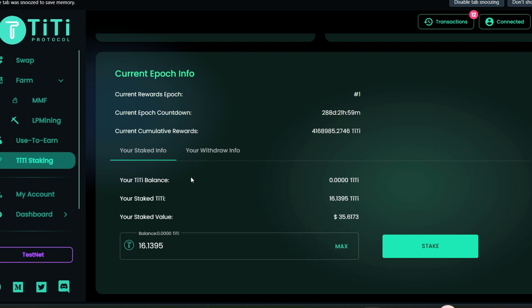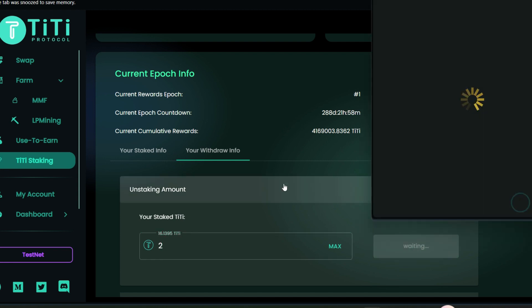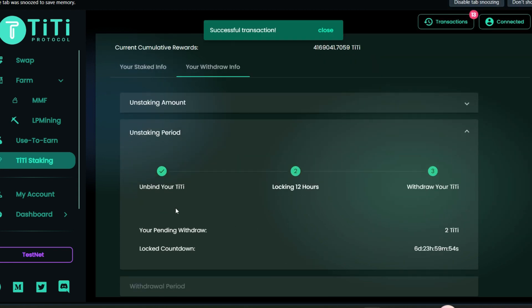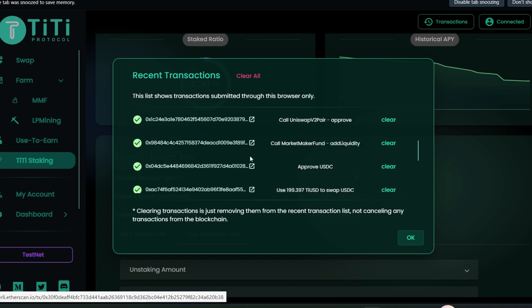The next and final step is to stake TT directly. Click on it, scroll down, and give approval — give permission. Successful transaction! I have a balance of 16 TT. I'll stake it all by clicking max, then click stake, scroll down and confirm — successful transaction. We have staked about 16 TT. The final thing is to withdraw some TT — enter the amount you wish to withdraw, I'll withdraw just 2, click unstake, confirm — successful.